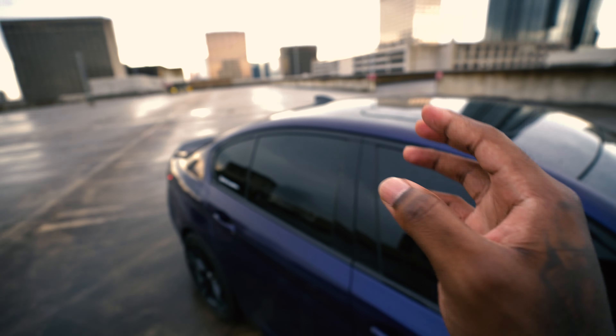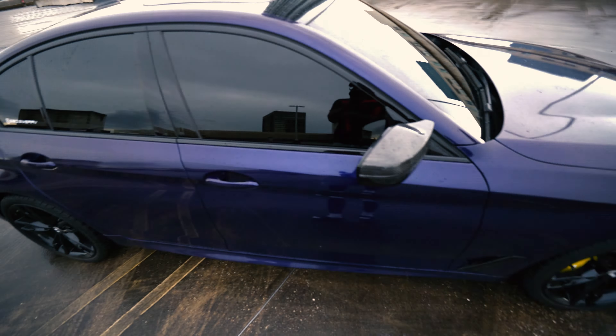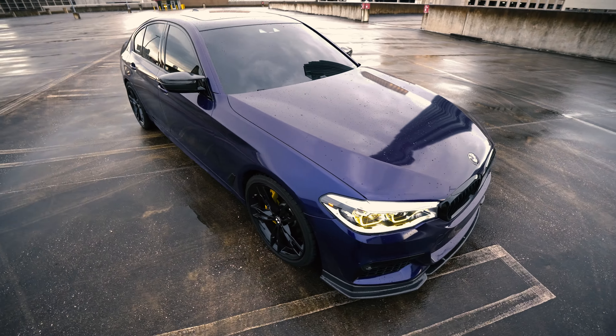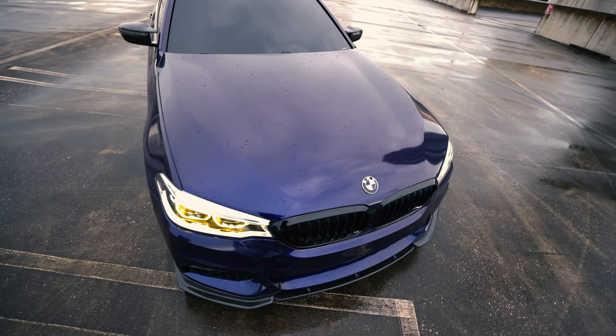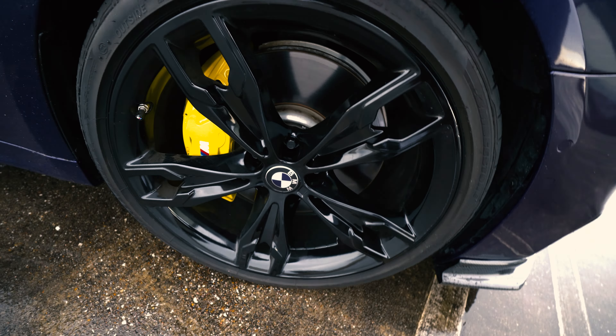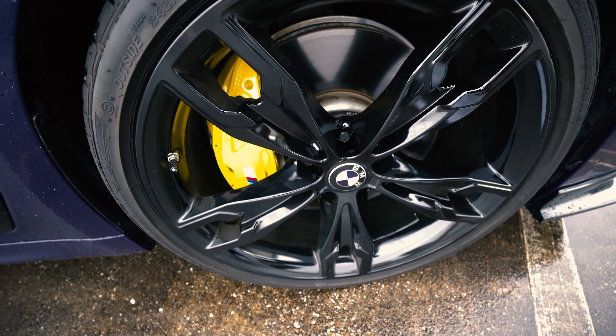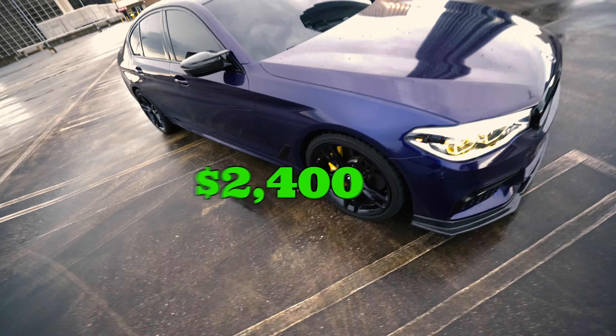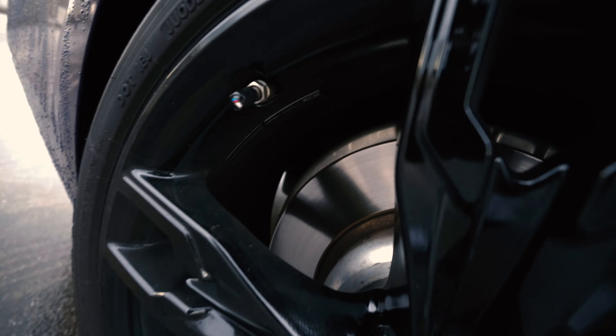Coming back to the rear of the car, we've got this carbon fiber spoiler. I got this off RW Carbon — it's about $400. Then we got these rear parts, those are about $300 — got those on eBay. Also got the diffuser off eBay, this one is just gloss black.